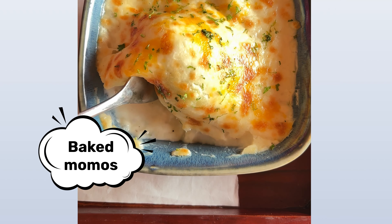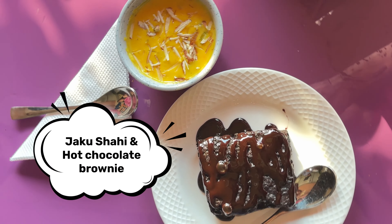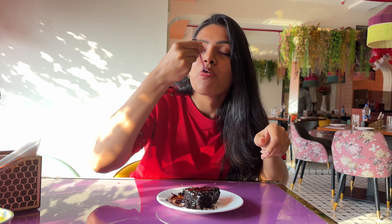In the continental main course we tried baked momos — the momos came dipped in white sauce, which was very interesting. The taste was quite good. My only suggestion is that if the white sauce were served separately as a dip, it would have been the hit dish of the day. The favorite segment of this meal was desserts — we tried the Rajasthani dish jalebi-rabdi and hot chocolate brownie. Both were fabulous — I can't even rate them because dessert is my weak point and both were really good.